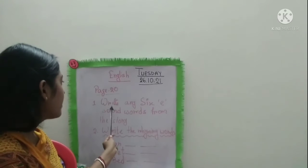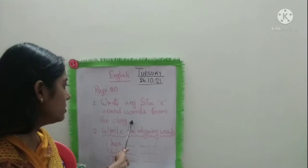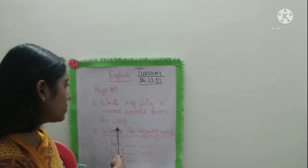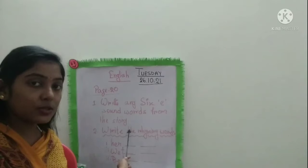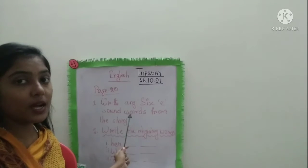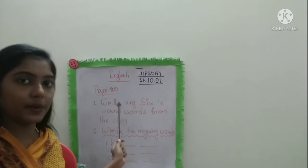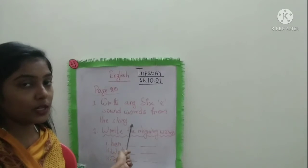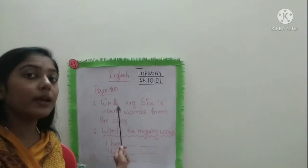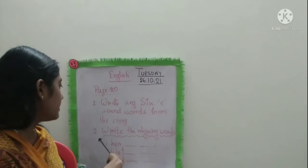Question number one: Write any six E sound words from the story. The story we just read — from that story, pick any six E sound words. E sound words you will take from the story. The count is six.